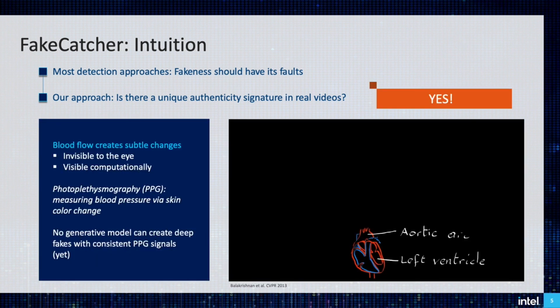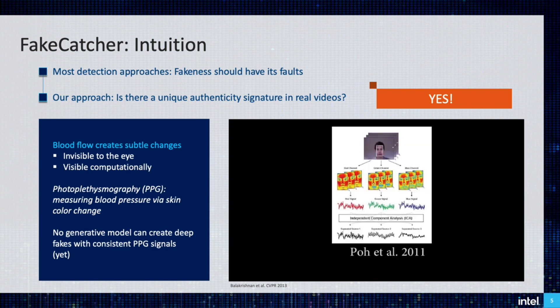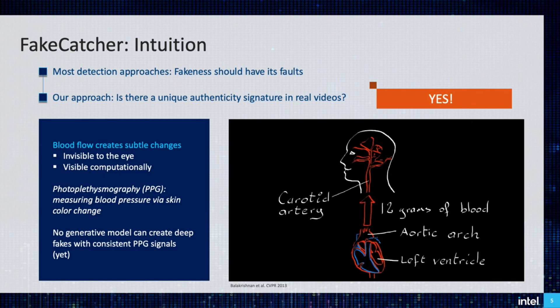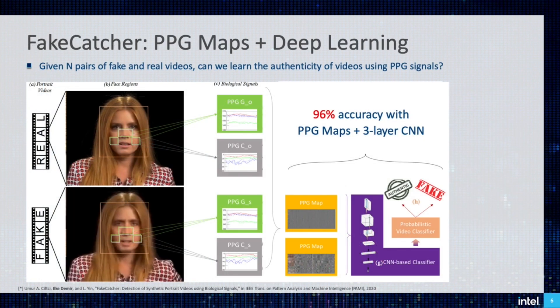And yes, the truth is hidden in our blood. As our heart pumps blood, it causes subtle color and motion changes on our skin. These changes can be detected as signals and the color changes called photoplatysmography, PPG for short. These signals are invisible to the eye but visible computationally. We simply extract such PPG signals, which represents the heart rate, from real and fake videos. Then, the combination of temporal and spectral features of PPG signals construct the PPG maps, and we use a simple neural network to classify the PPG maps.